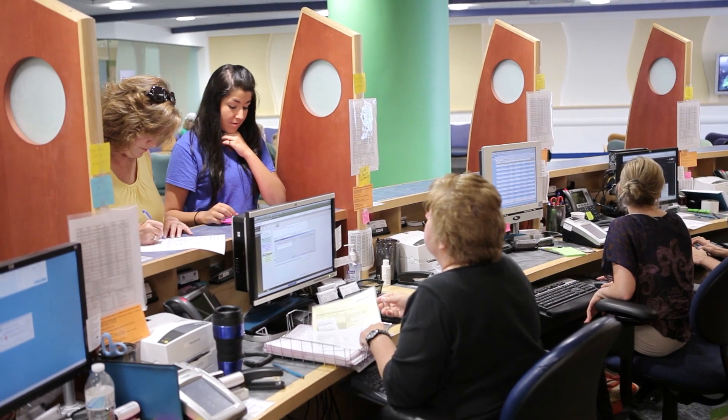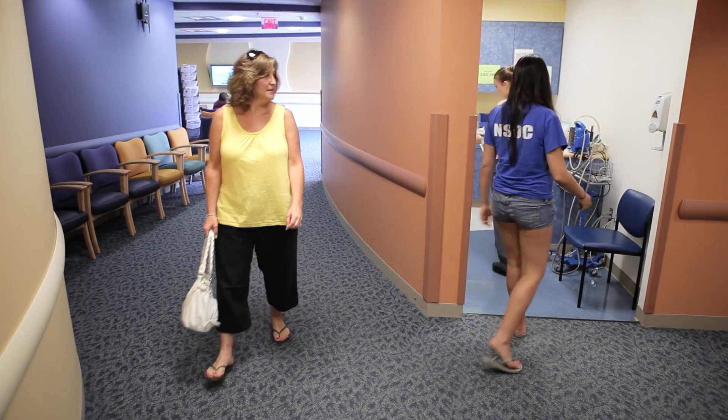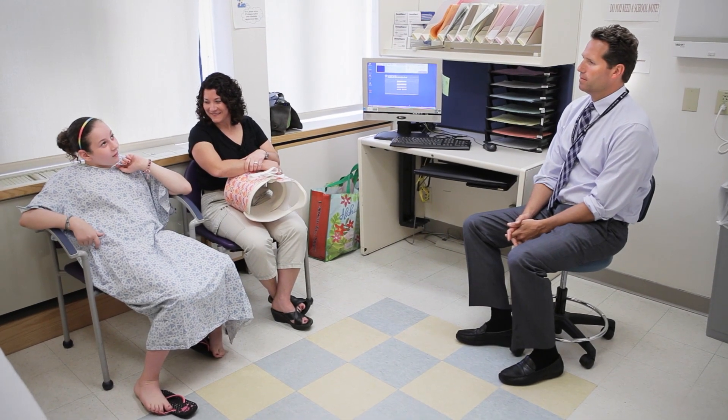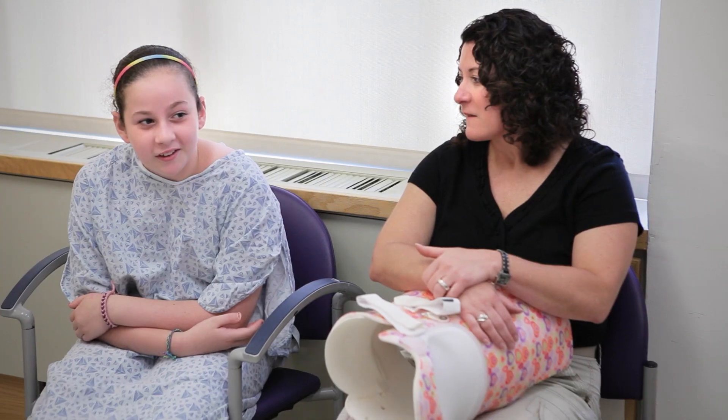Once you've chosen a date for surgery, you come in to the hospital for a preoperative clinic day. You see your surgeon and get to ask all the questions you may want to ask. You meet one of our nurse practitioners or physician assistants who goes over the details of what to expect on the day of surgery, and you'll also meet with the anesthesia team. You'll get labs taken and x-rays — all of the preparation you need before surgery.